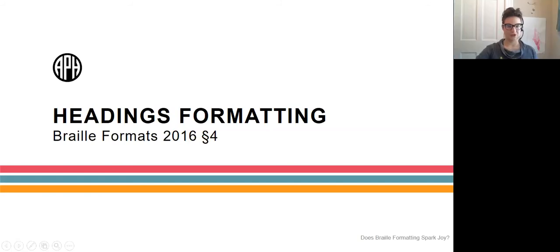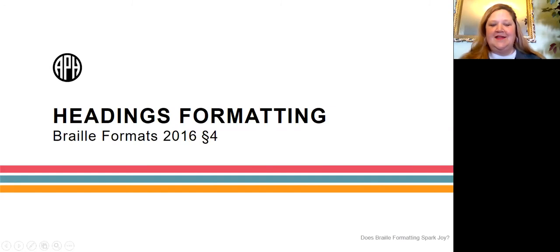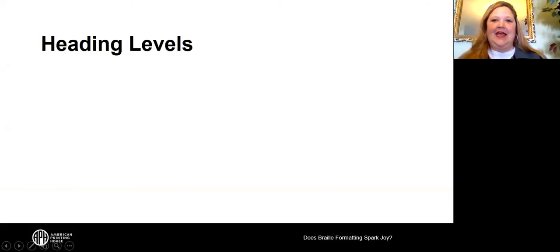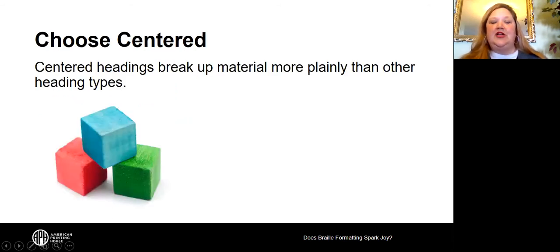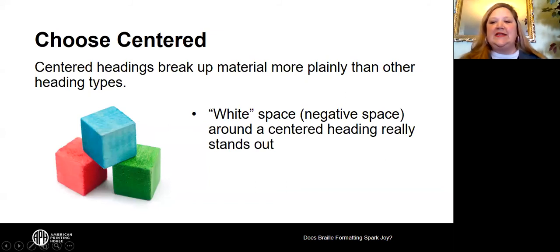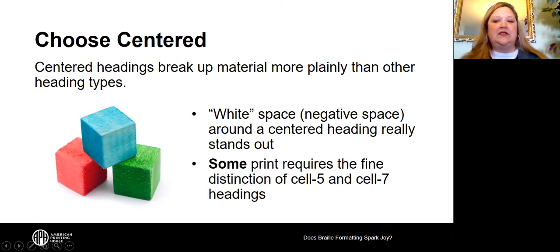Now let's talk about headings — this is Braille Formats 2016, section 4. There are heading levels: a centered heading is a first level heading, a cell-5 heading is a second level heading, and a cell-7 heading can be a third level heading. The majority of the time you'll choose centered headings, as they break up material more plainly due to all the white space around them, making them stand out to the braille reader. Some print requires the distinction of cell-5 and cell-7 headings, so pay attention to those, but most of the time you'll use centered headings.